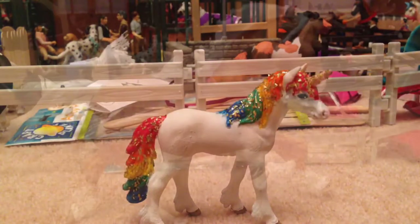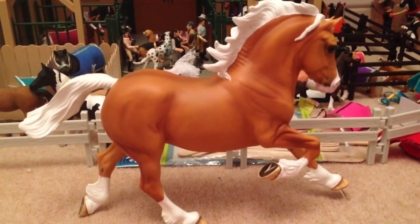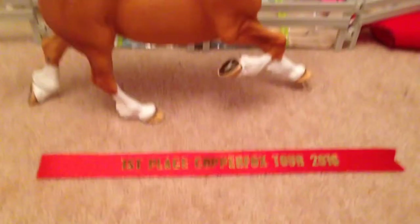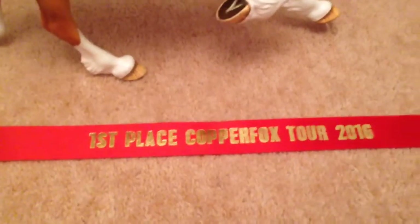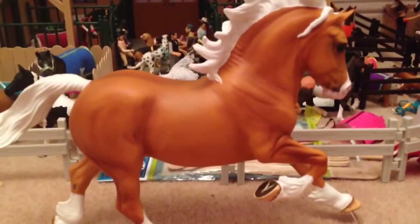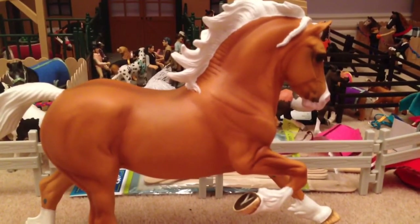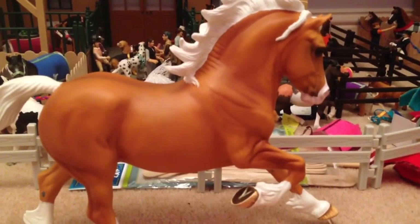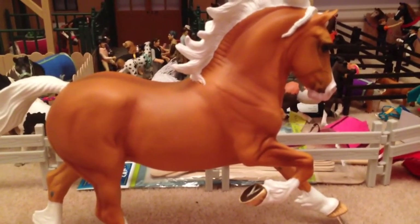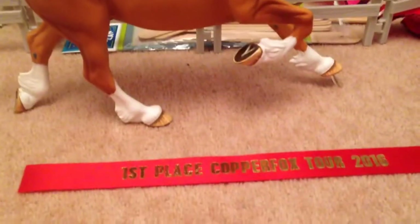The next class is Most Handsome Stallion or Gelding, and I entered Sovereign into this. I am so amazed because he got first place — this is my only first place of the whole show, and I was gobsmacked. I seriously didn't think he was going to get a high placing because he's nothing special, I guess, but he's in perfect condition because he hasn't been dropped or anything. Still amazing!